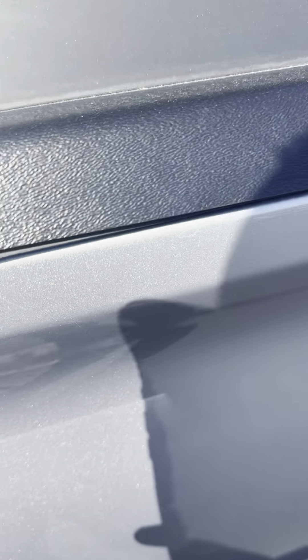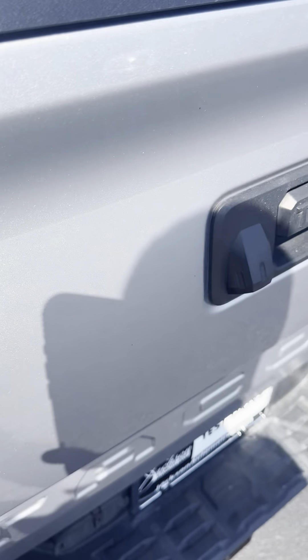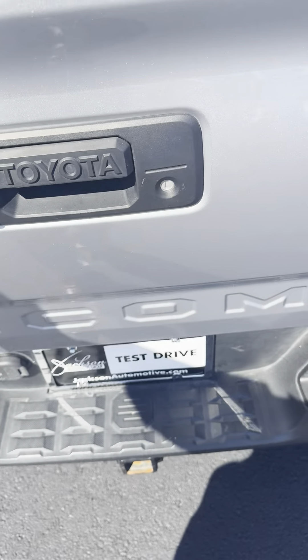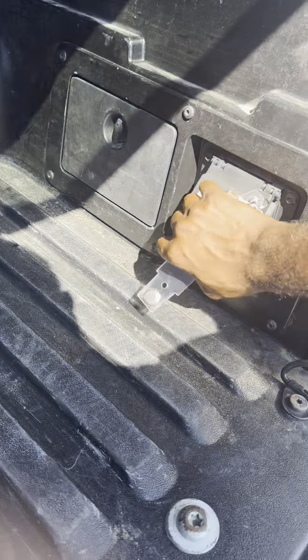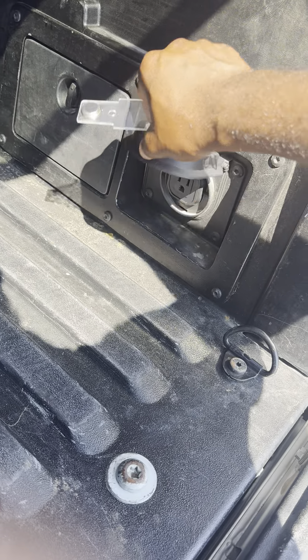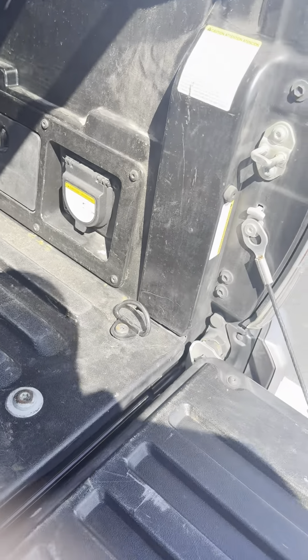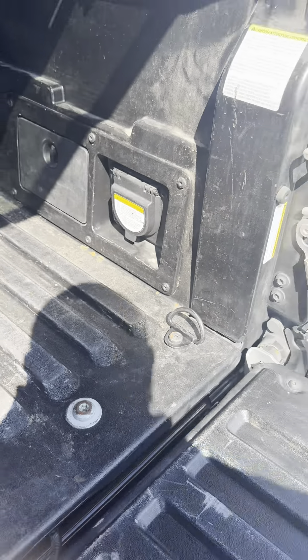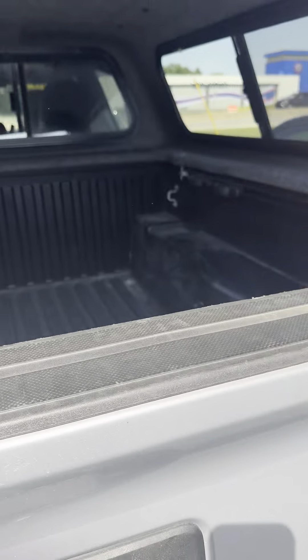You can just twist this right here to pop open the camper shell. Let me show you what the bed looks like. Keep in mind the vehicle comes with a bed power outlet — 110 volt, up to 400 watts.